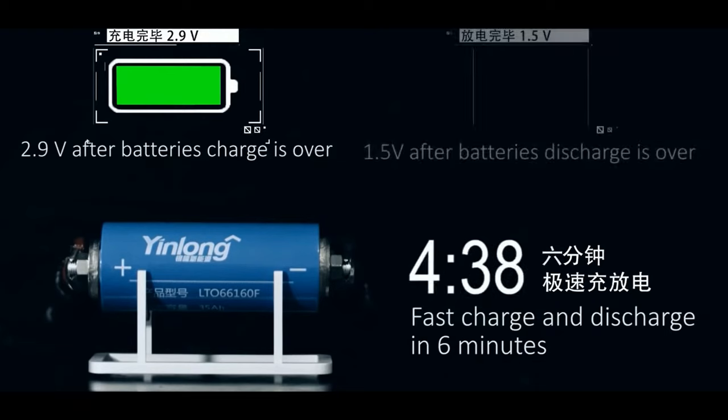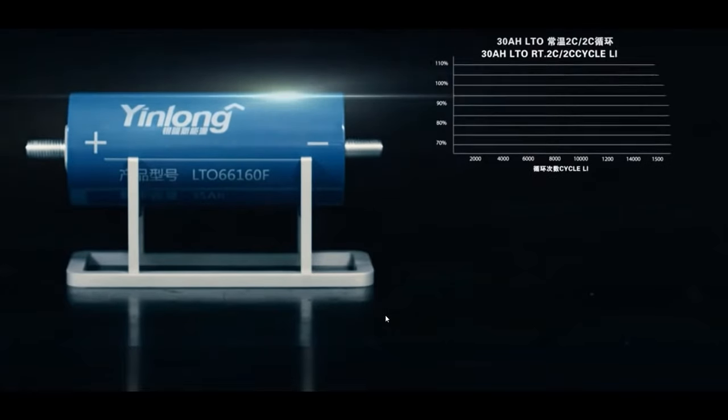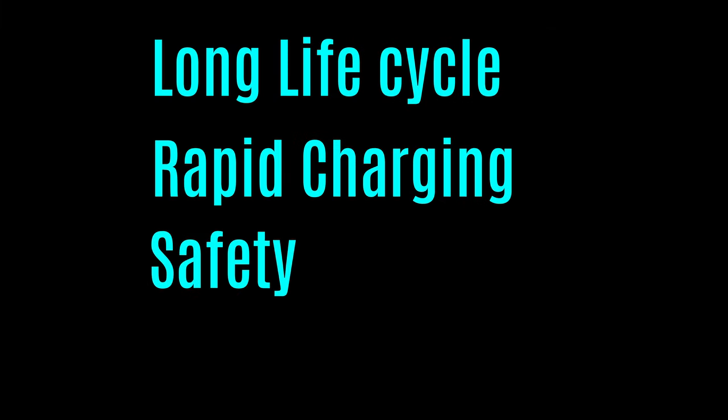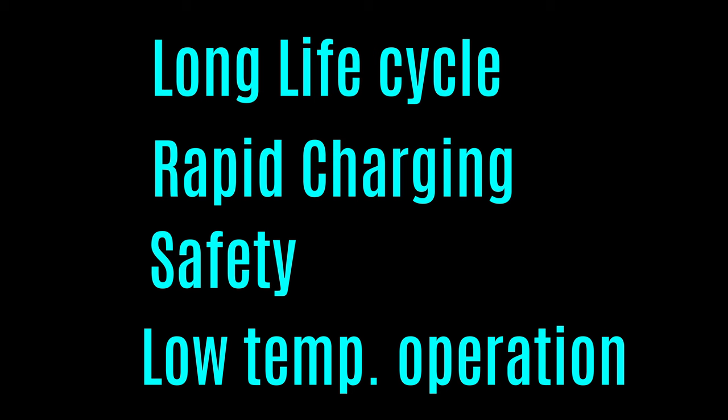It is surprising that more airtime has not been given to lithium titanate batteries, considering they have several crucial advantages over their competition. The main points are long lifespan, rapid charging, less risk of auto-combustion and low risk of thermal runaway, and operating better at low temperatures than their competitors.